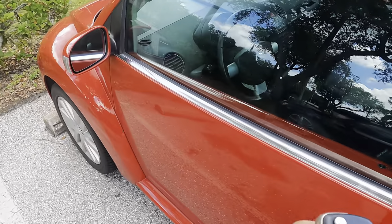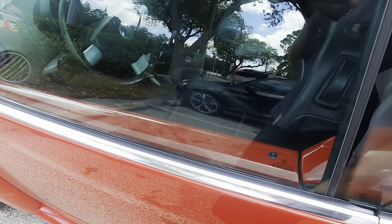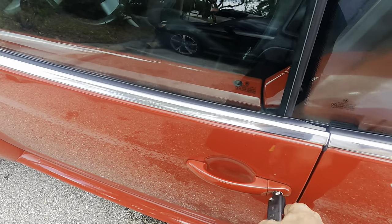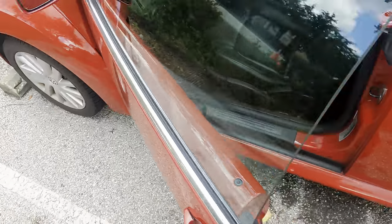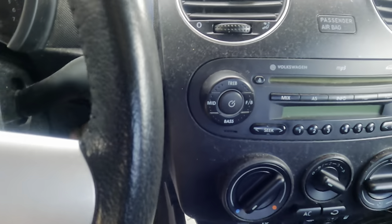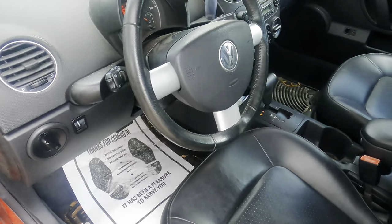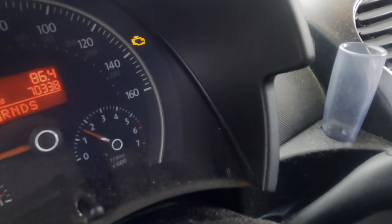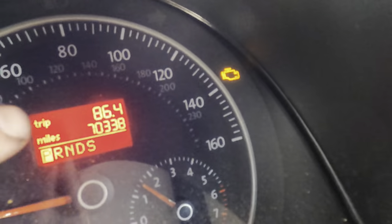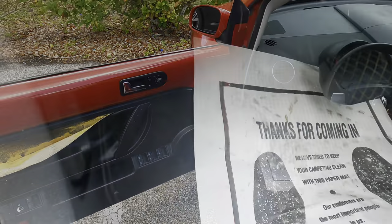2007 Volkswagen Beetle, customer concern: check engine light is on, vehicle stalls and runs rough sometimes. Getting in, floor protector down, starting the engine - most importantly starting the air conditioner, it's very hot. Check engine light is in fact on, 70,338 miles on the odometer.